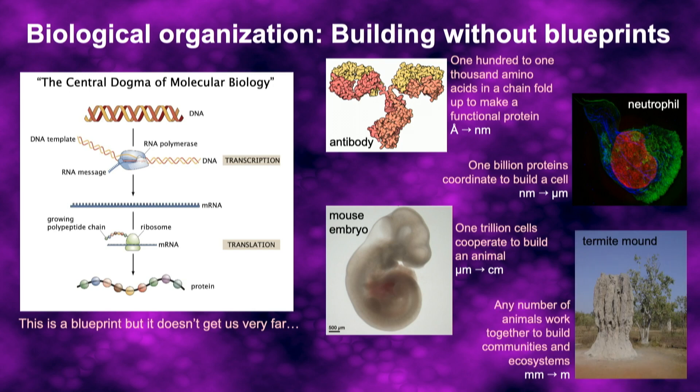Animals can also cooperate to build structures much larger than themselves. This termite mound is about two meters tall with an elaborate air conditioning system built to keep the nest cool in the desert — but built by little insects only two millimeters long. There is probably not a termite architect telling them how to build this structure; instead, the structure has to emerge from local interactions among the insects.